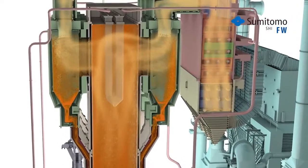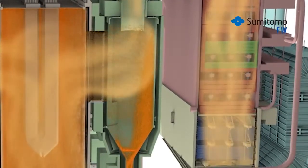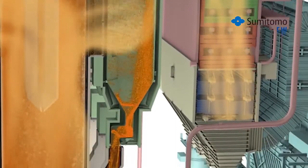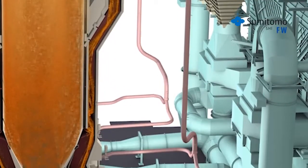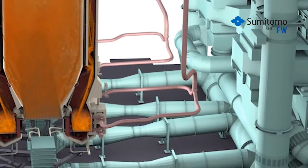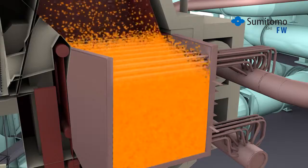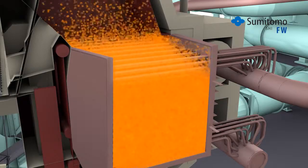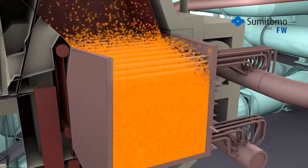To achieve very high combustion efficiency for all fuels, the solid particles in the furnace are collected by steam-cooled solid separators which recycle most of them back to the furnace. Before re-entering the furnace, the particles pass through a high-performance INTREX heat exchanger where steam coils are submerged in a bubbling bed of hot solids to efficiently produce high-temperature superheat steam.